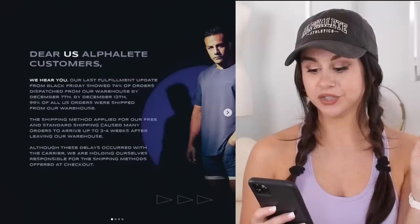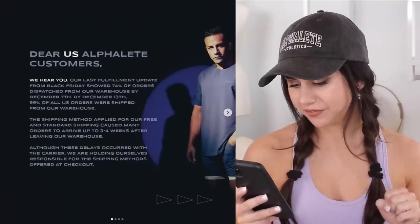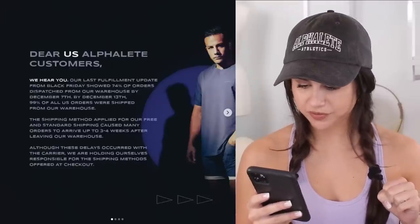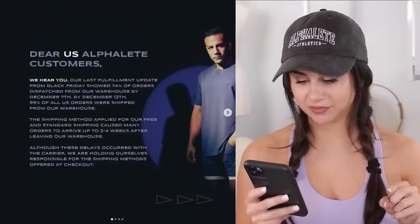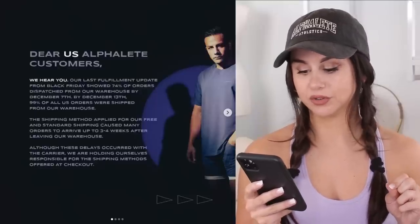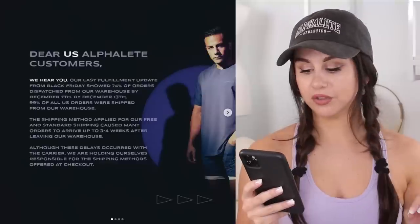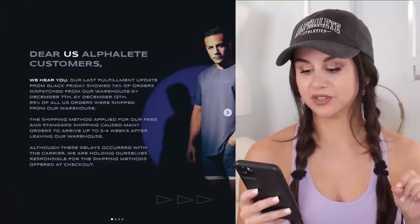So here's what they wrote: 'Dear U.S. Alphalete customers, we hear you. Our last fulfillment update from Black Friday showed 74% of orders dispatched from our warehouse by December 7th. By December 13th, 99% of all U.S. orders were shipped from our warehouse. The shipping method applied for our free and standard shipping caused many orders to arrive up to three to four weeks after leaving our warehouse. Although these delays occurred with the carrier, we are holding ourselves responsible for the shipping methods offered at checkout. We want to make it up to you.'